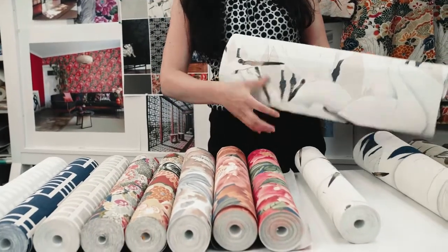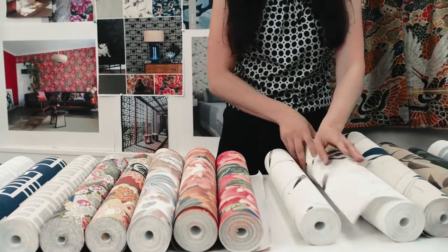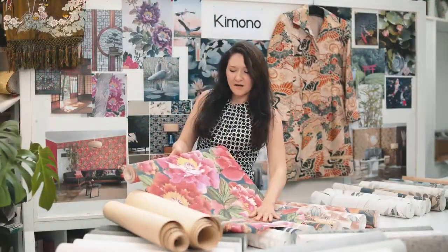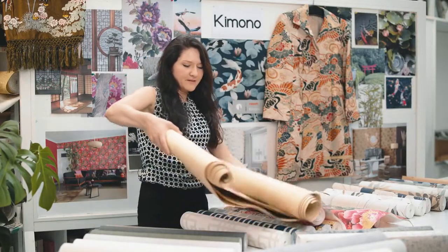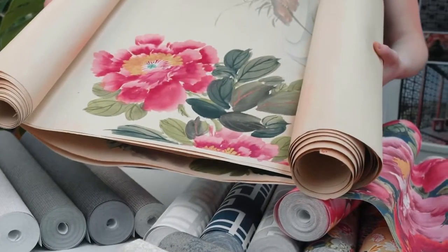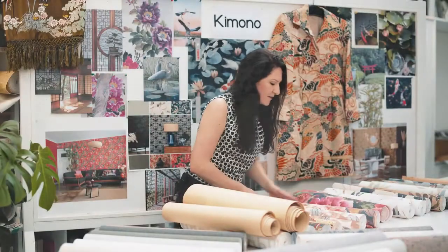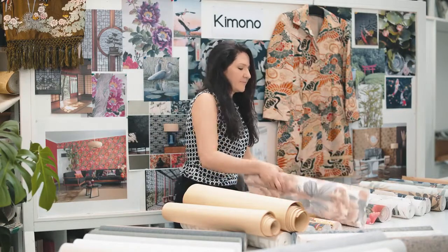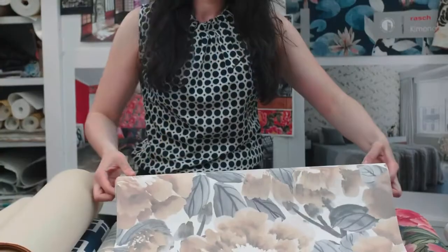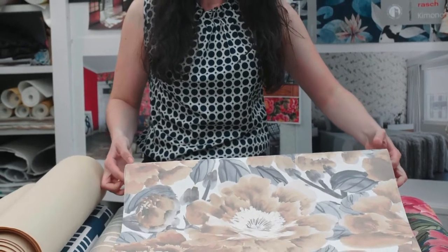Another influence for me was Japanese art. I created this design out of an old painting that I found in our own archive. Here you can see one of the flowers that I used in this very bright design with the big flowers. Here we also have two other colorways — one very light powdery pink and gray.